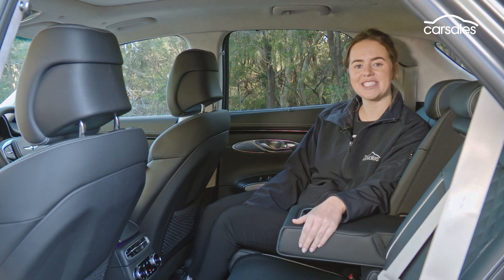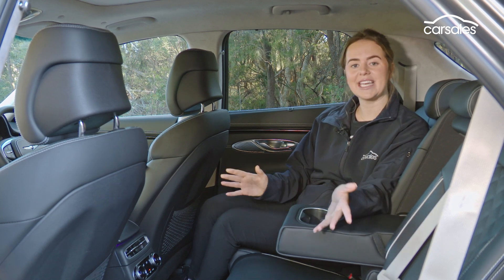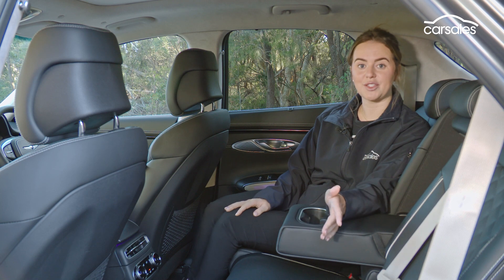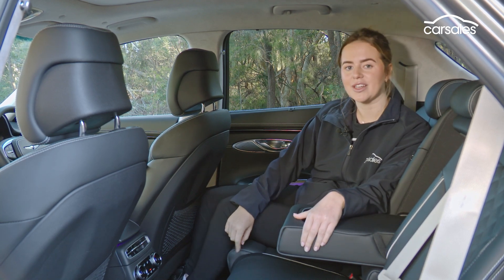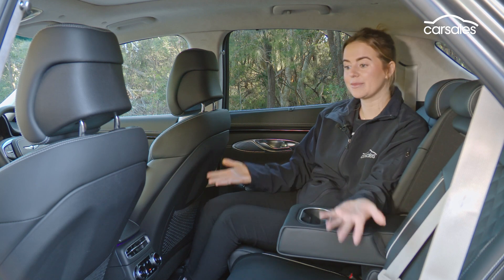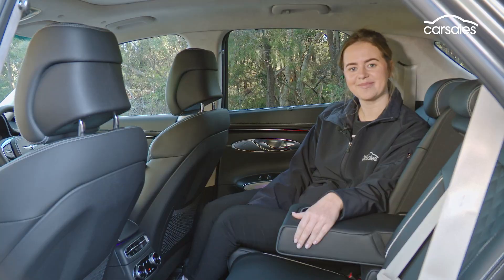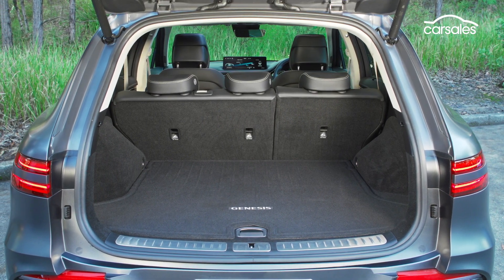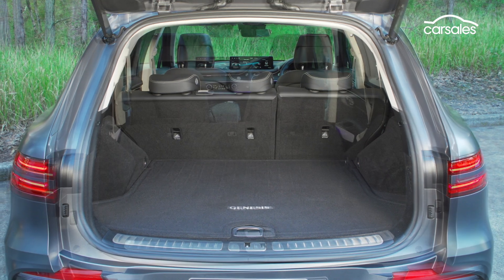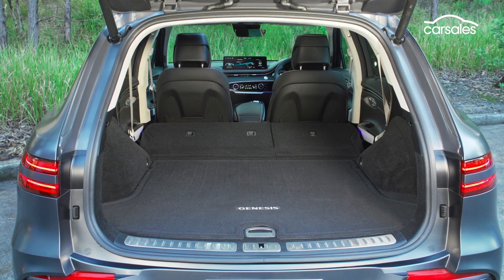The Electrified GV70 isn't underpinned by Hyundai Group's new EV platform. Instead, it uses a modified version of the SUV's existing platform. That means there's still a small transmission tunnel on the floor, but overall there's as much room as you'll find in the petrol or diesel version. Genesis has managed to package the battery so that it doesn't hinder boot space, where the electric GV70 provides an identical 542 litres of cargo space.